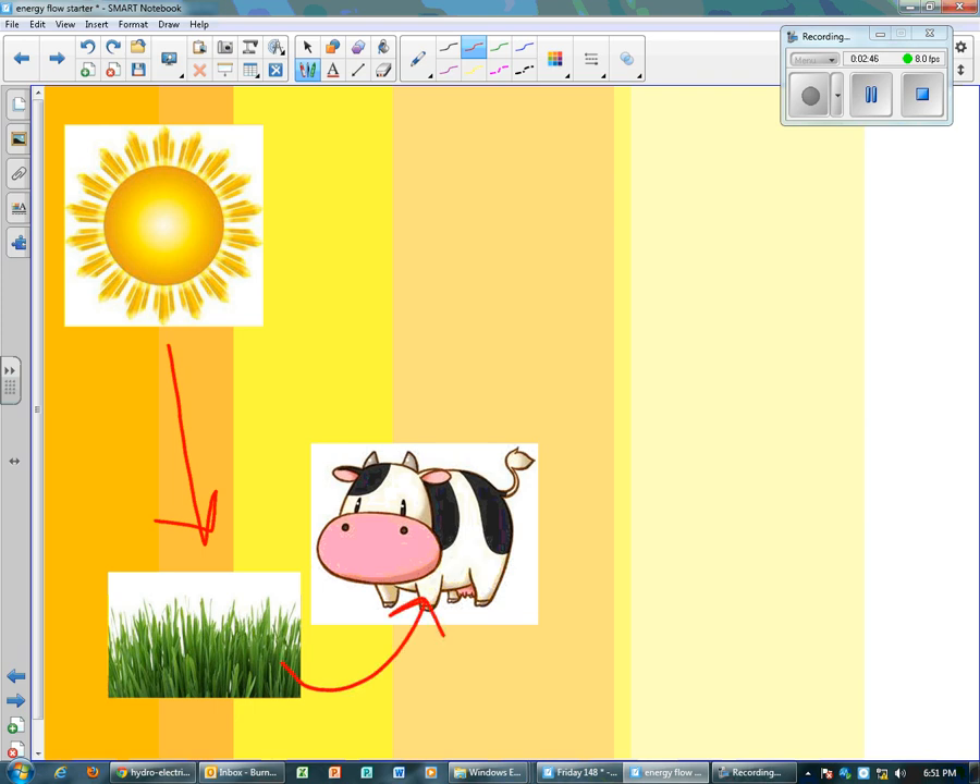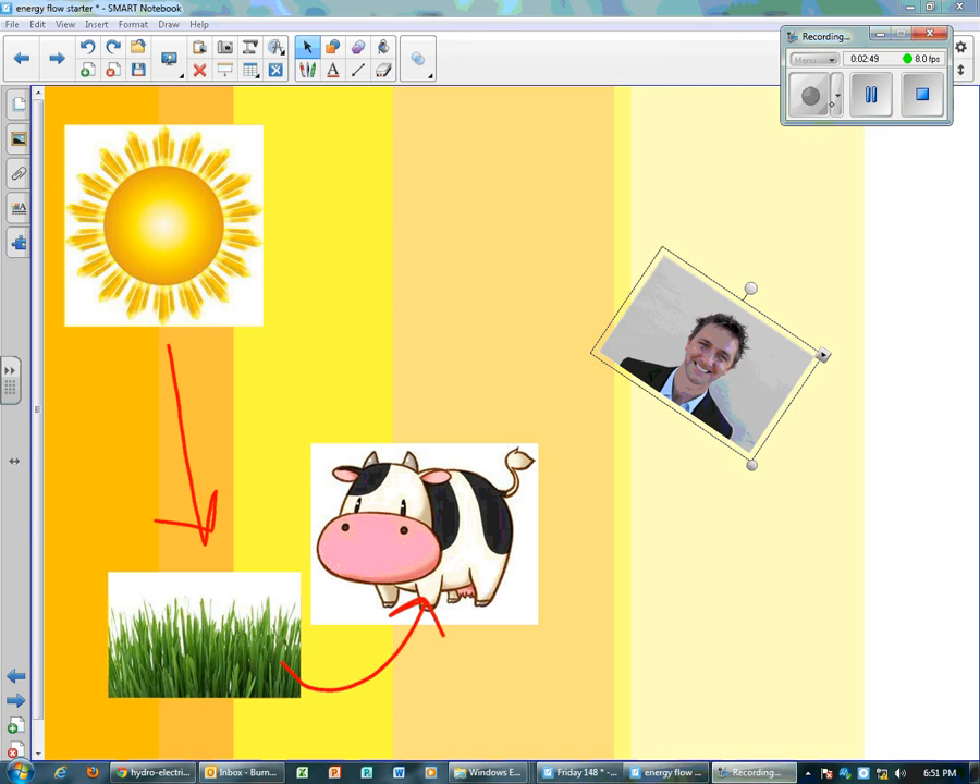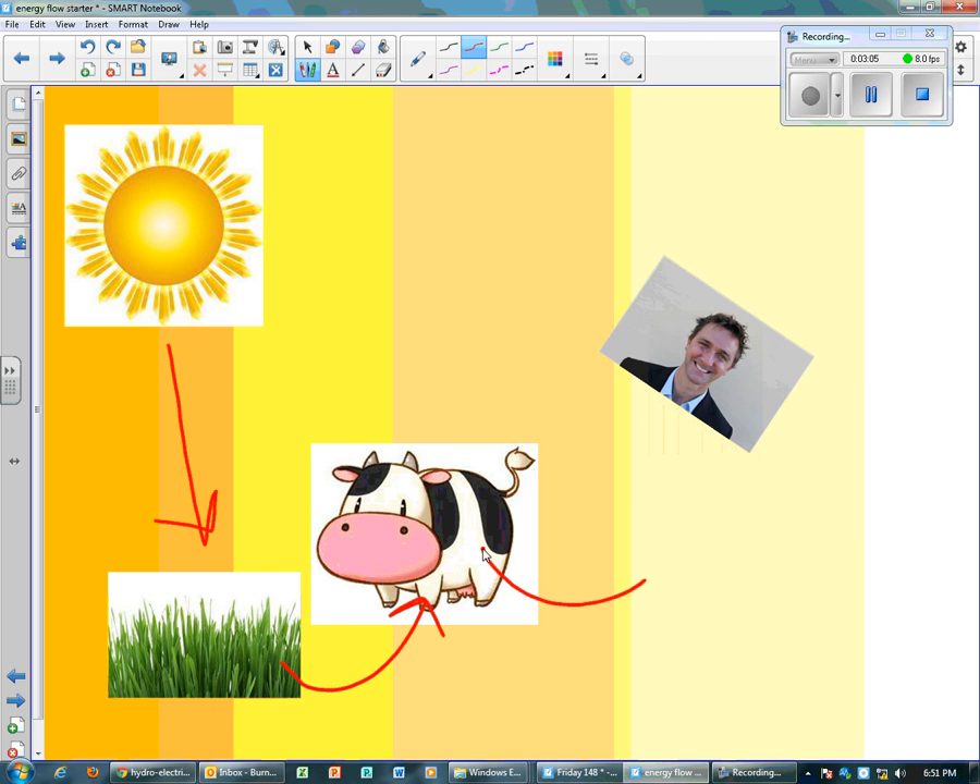I bet you can work out where we come along. This handsome teacher comes along — he's thirsty, so he's going to drink the milk from the cow. And then after he's had a drink, he actually takes the cow to McDonald's, they make it a hamburger, and he eats the cow. So the energy then goes from the cow into Mr. Burns. The energy goes from the Sun, one, to the grass, two, to the cow, three, and then into me. So I'm ultimately living off the Sun too.